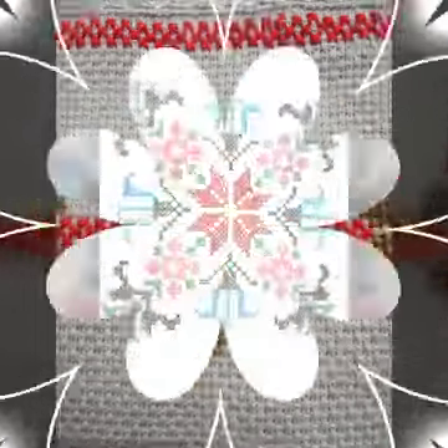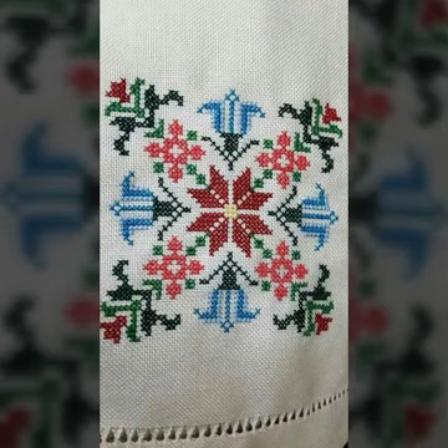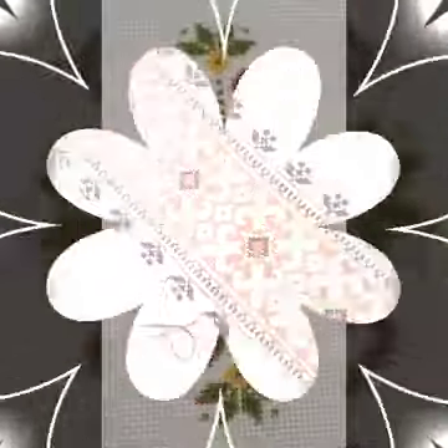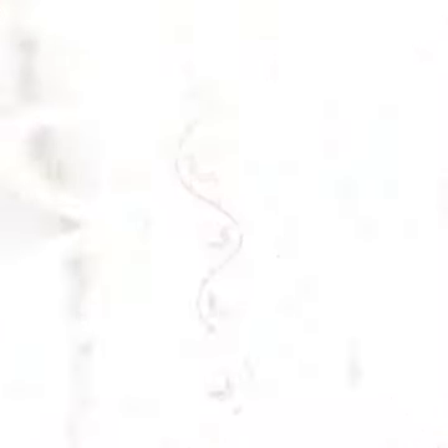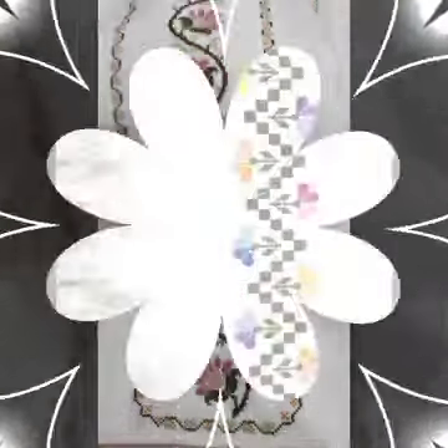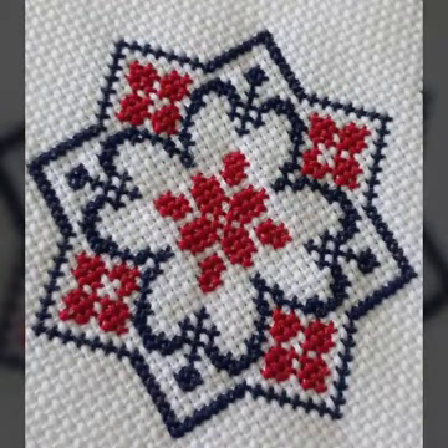Till the next video guys, for watching my all videos and latest unique new stylish best fancy hand embroidery designs with border design ideas. 2020 upcoming new best pattern, best fancy cross-stitch and best fancy hand embroidery designs.